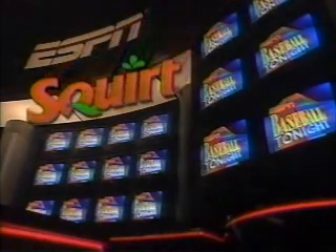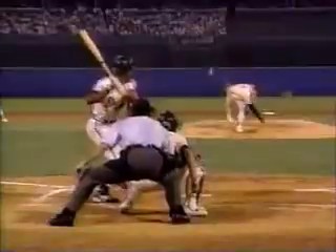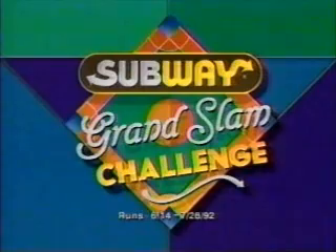Baseball Tonight is brought to you by New Diet Squirt — now with more tangy citrus taste. Give your thirst a New Diet Squirt. One swing could win you $50,000 in the ESPN Sunday Night Baseball Subway Grand Slam Challenge. Watch for details beginning Sunday, June 14th, here on ESPN.